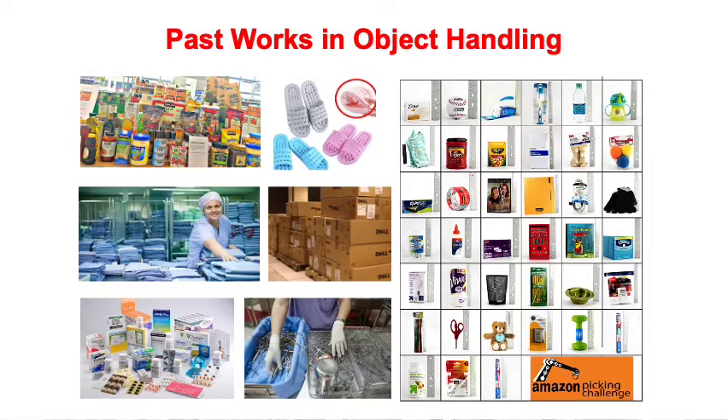In our research group, we have done many interesting object-handling projects using robots, 3D vision, and machine learning techniques — from e-commerce grocery picking, warehouse box picking, hospital logistics, linen picking, last-mile picking in pharmacy, and surgical tool cleaning, inspection, and packaging.